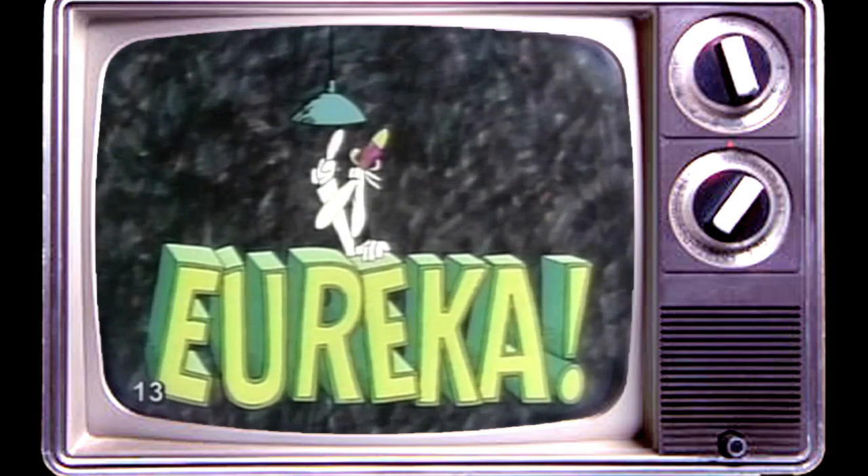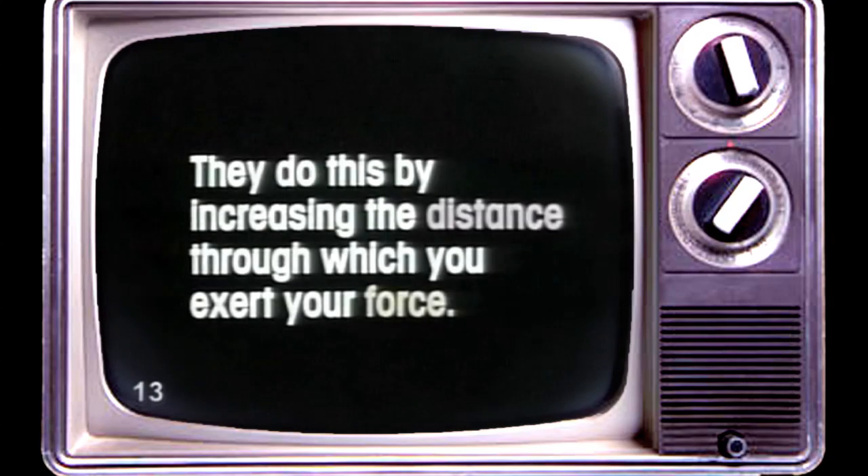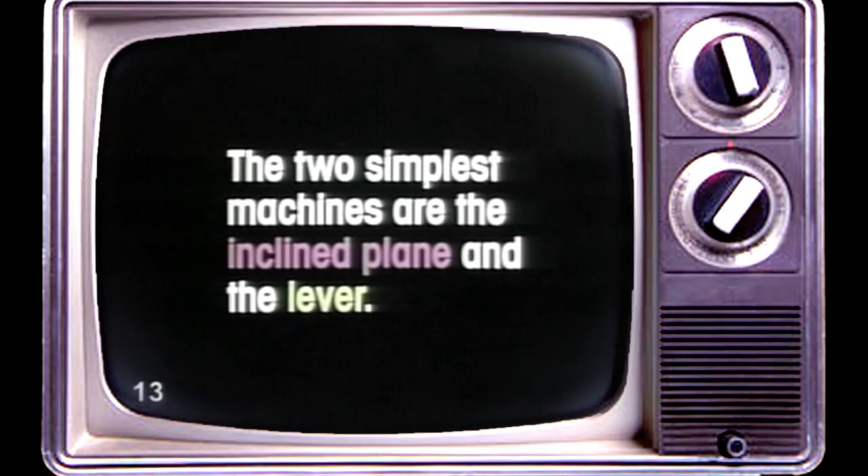Eureka! The story so far. Machines don't reduce the energy you need to move things, but they can reduce the force you need. They do this by increasing the distance through which you exert your force. The two simplest machines are the inclined plane and the lever.